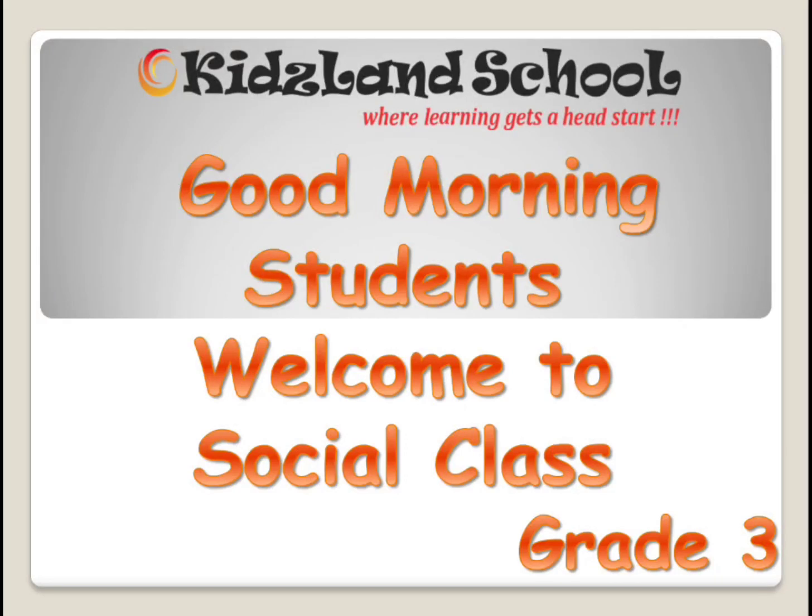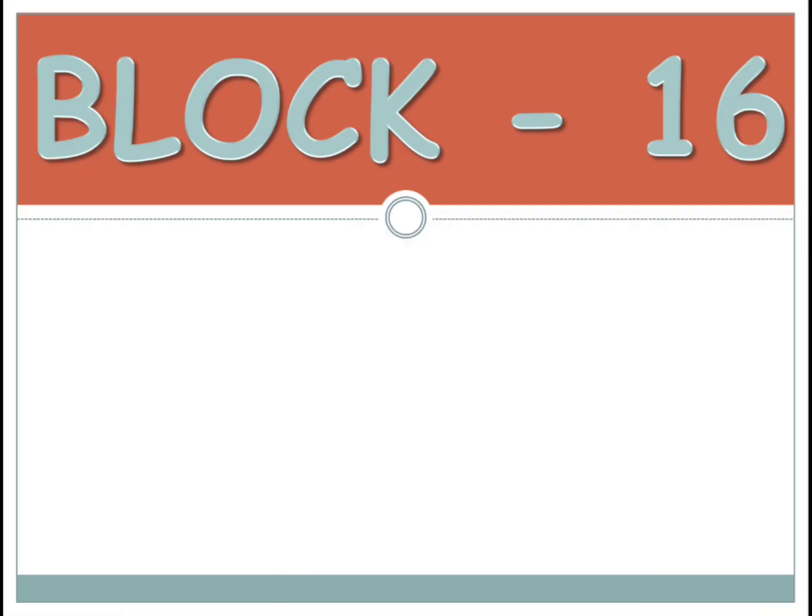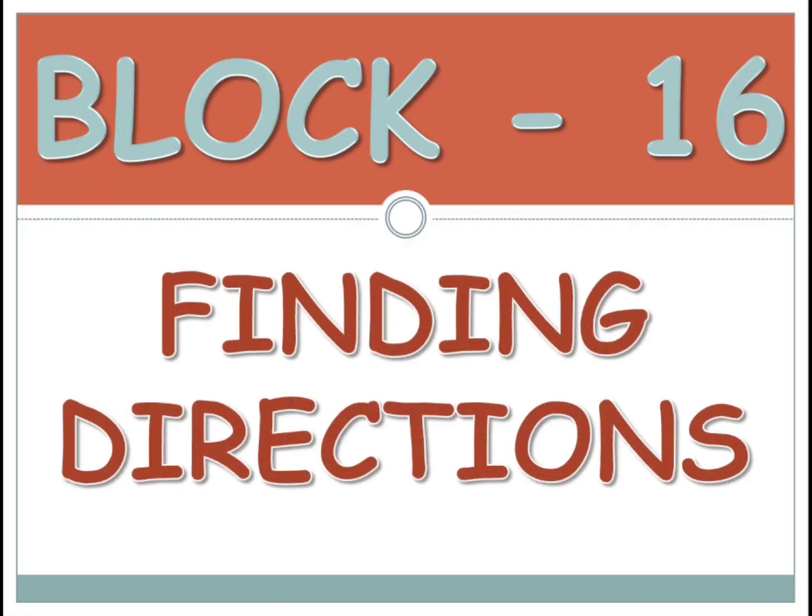Good morning children, welcome to Social class. In Social, we are learning the 16th block which is finding directions. We have learned that we can find directions using the sun. Before, people used to use the non-fixed directions which are left, right, front, behind. Then they started following fixed directions which are called cardinal directions. Using the sun we have learned how to find the directions.